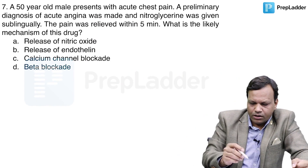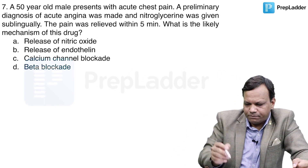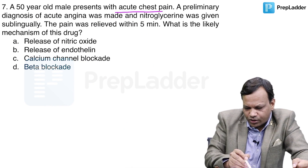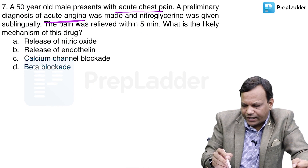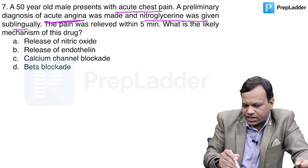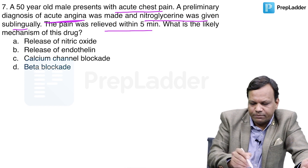Moving to the next question: a 50-year-old male presented with acute chest pain. A preliminary diagnosis of acute angina was made and nitroglycerin was given sublingually. The pain was relieved within 5 minutes. What is the likely mechanism?